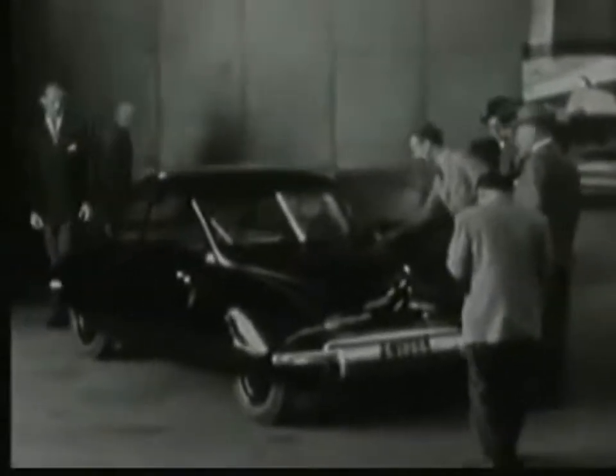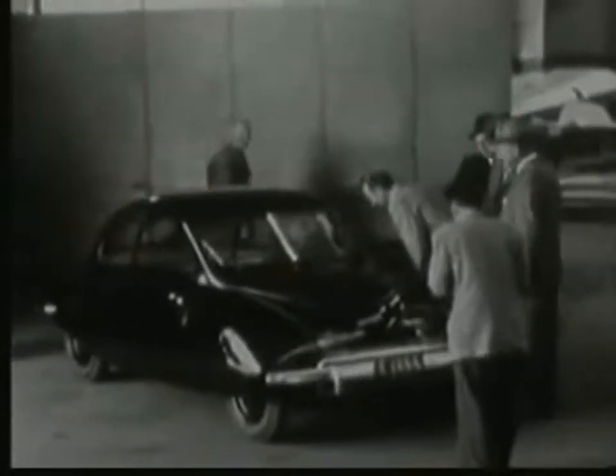At last, the drivable prototype could be proudly shown to a highly interested board of directors.